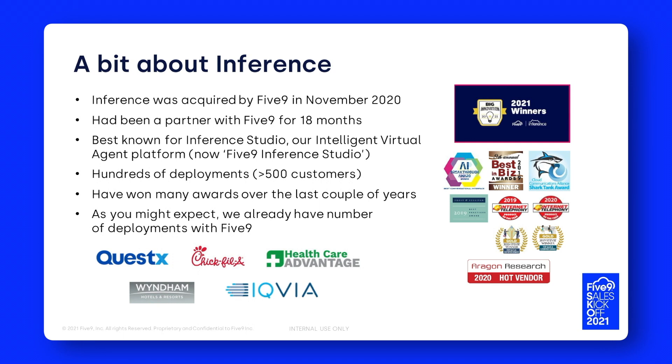Our most recent award was only last week, where we did a joint award with Five9 and Jonathan's team with Agent Assist. We won the big innovation award for Five9 Inference Studio as well as for Agent Assist. Being a partner prior to acquisition, there are already quite a few deployments in the field. Shown on screen are just a few of the more recent logos — Quest X, Chick-fil-A, Healthcare Advantage, Wyndham Hotels, and IQVIA are all using Five9 Inference Studio today.